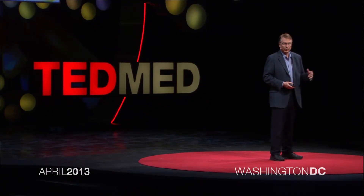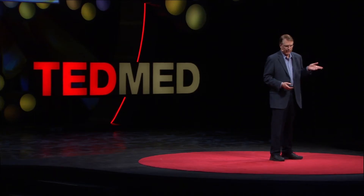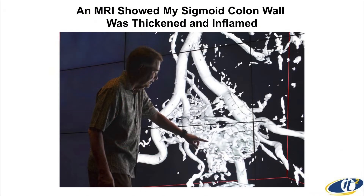I did an MRI about three years ago, and you get a paragraph from the doctor that says a part of your sigmoid colon is 15 millimeters thick instead of three — but that was about it.